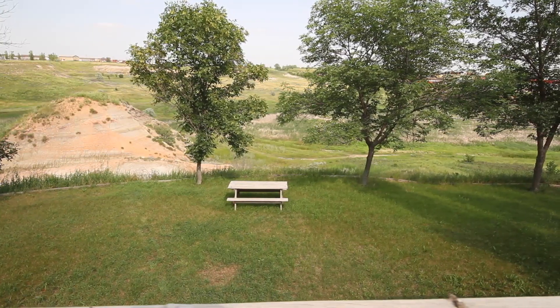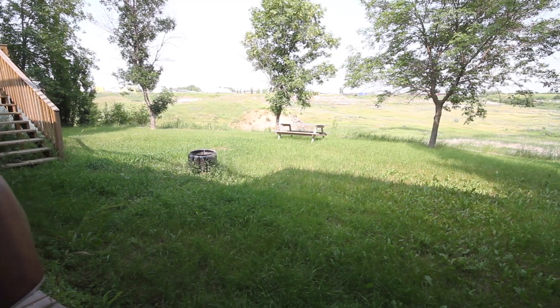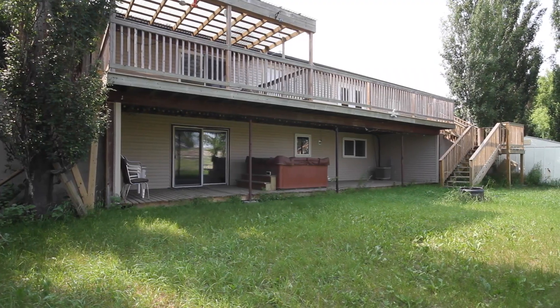Outside is nicely landscaped and features many opportunities for you to enjoy views of the valley, whether it be from the two decks, the hot tub, or the fire pit.